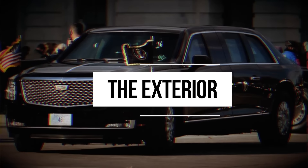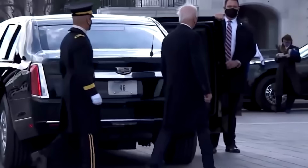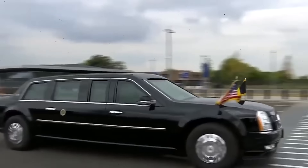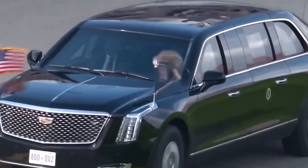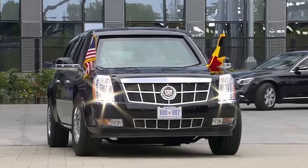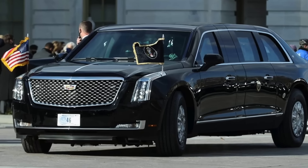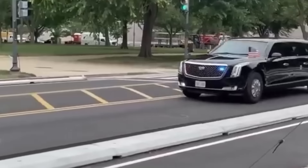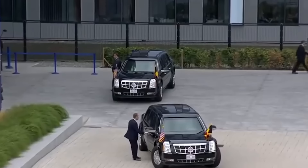The Exterior. The Beast is an exceptional vehicle due to its high level of customization and the extreme costs involved in crafting its exterior. Built on a GMC frame, it is far from a standard luxury car in terms of design, durability, and sheer scale of engineering. Every aspect of its exterior reflects meticulous attention to detail, engineered for resilience under a range of circumstances. The limousine's weight alone is astounding — it's reported to weigh between 15,000 and 20,000 pounds, largely due to the materials used in the body.